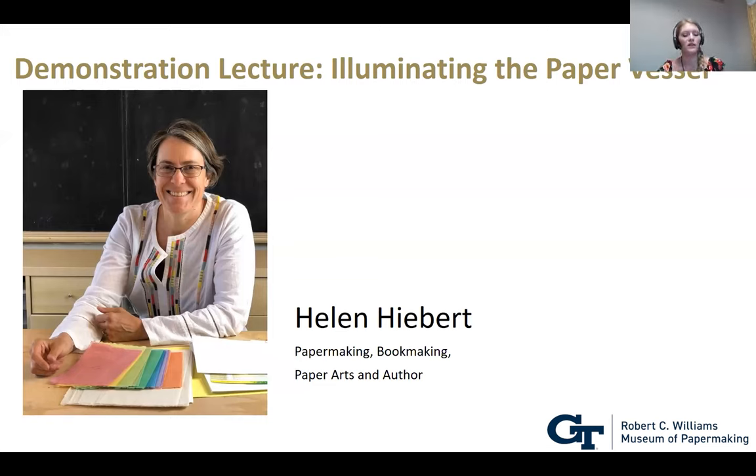Helen teaches, lectures, and exhibits her work internationally and online, and is the author of several how-to books about papermaking and paper crafts. She has an extensive network of paper colleagues around the world and writes about current paper trends in her weekly blog called The Sunday Paper. She interviews papermakers and paper artists on her podcast Paper Talk, and holds an annual paper retreat and papermaking master class at her Red Cliff Studio — full for this year, but you may be able to sign up for next year.